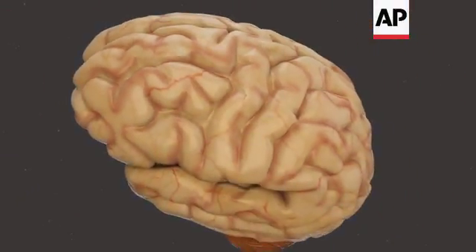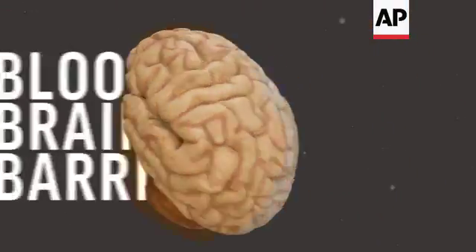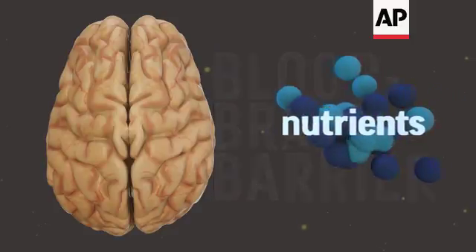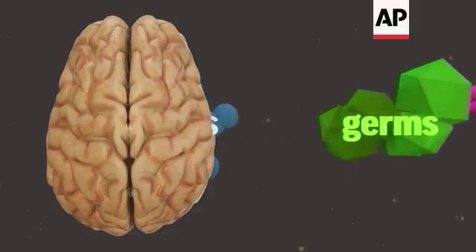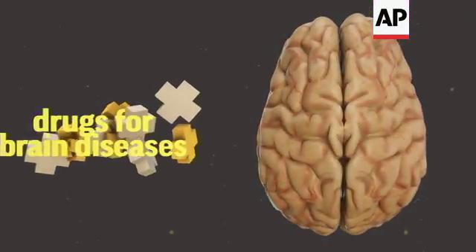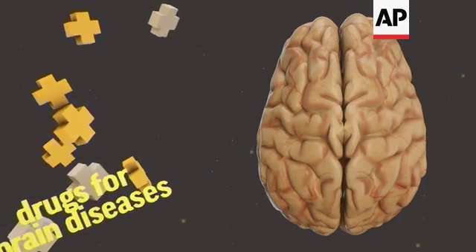Deep inside the brain is a shield that protects against invaders. It's called the blood-brain barrier. It allows nutrients to reach brain cells from the bloodstream while filtering out germs and other harmful substances. But there's a downside: drugs needed to treat brain diseases too often can't get through either.